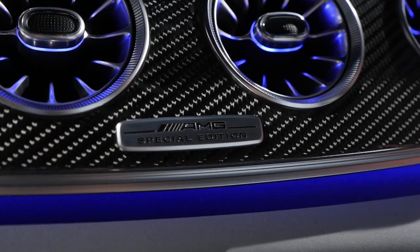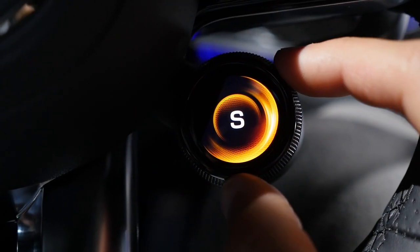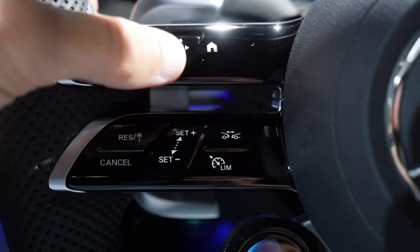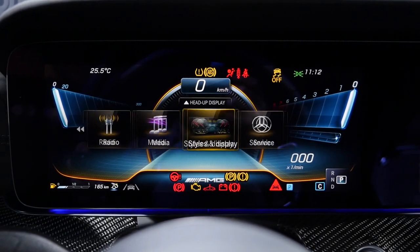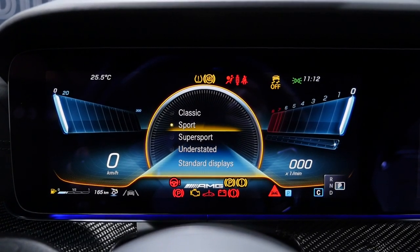The special edition also gets a special badge. The new steering wheel has a driving mode selector right at the wheel, which is quite practical. However, the capacitive button controls can be tricky — sometimes you miss what you want when using the sliding gesture. The software response itself is actually quite fast, and you can change the display between sport, super sport, and other modes.